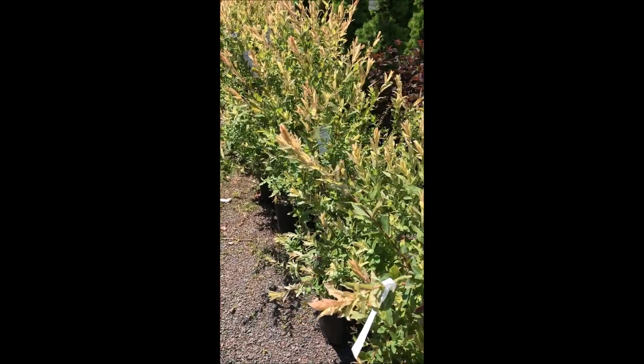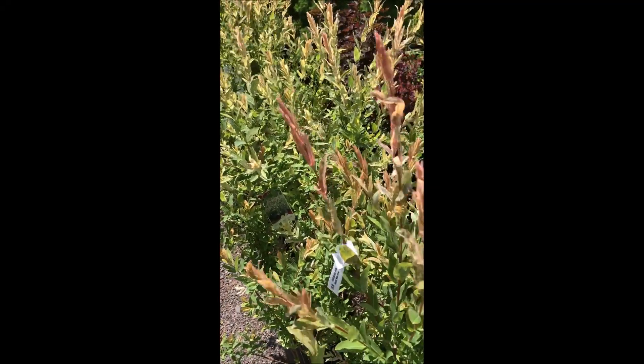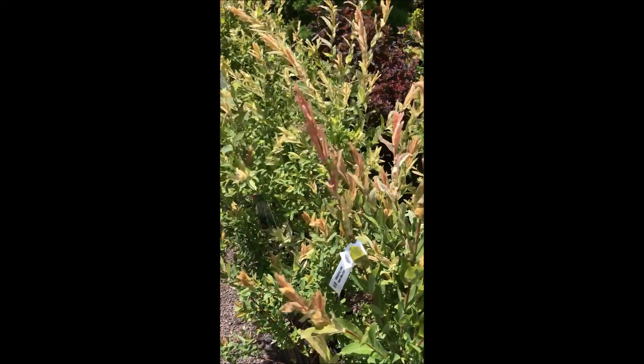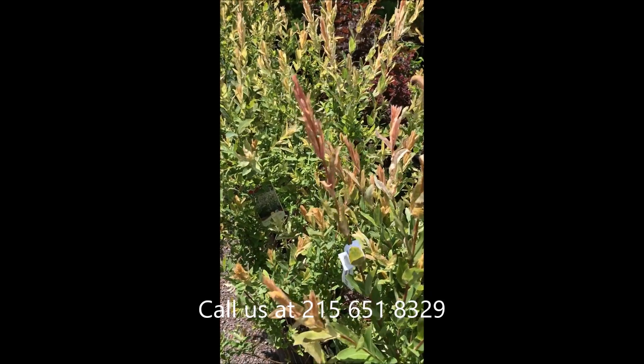They grow very well and they're easy to grow. It blooms in the spring. It likes full to partial shade and can take deep, moist, well-drained soils.